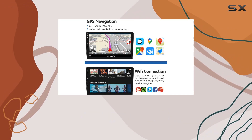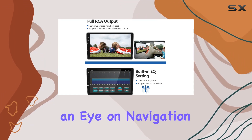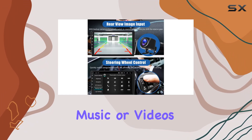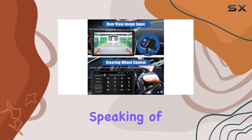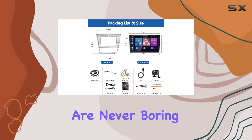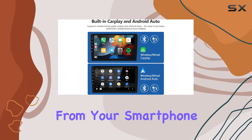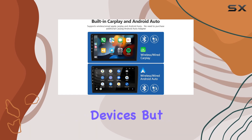And with support for split-screen functionality, you can multitask like a pro, keeping an eye on navigation while enjoying your favorite music or videos. Speaking of music, the built-in FM radio and music player ensure that your drives are never boring. And with support for Bluetooth connectivity, you can easily stream music from your smartphone or other compatible devices.